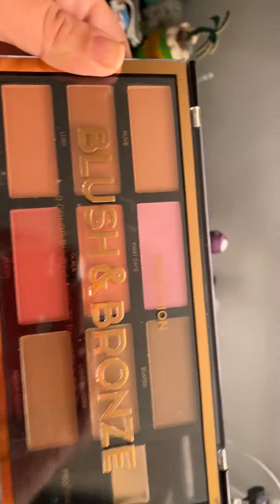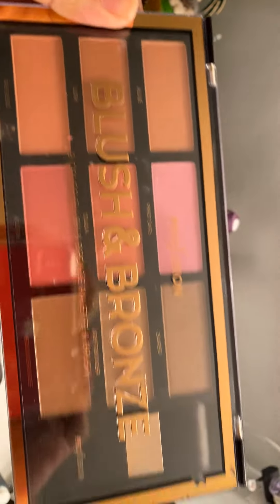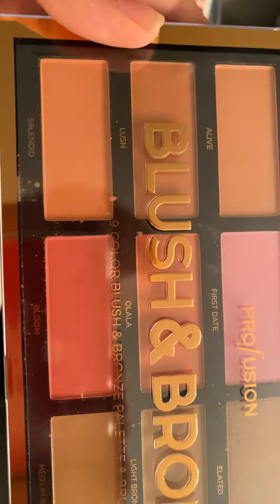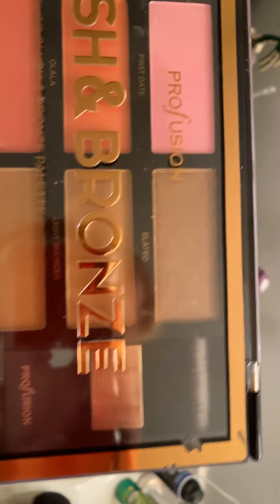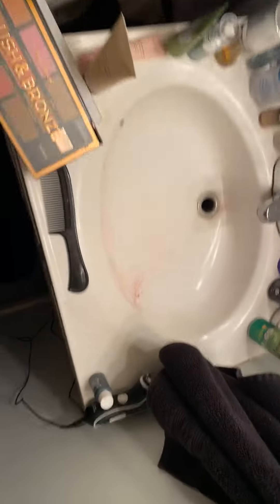Alright, the next thing is the Blush and Bronze Palette from Profusion. The reason I got this is because the blush I have isn't very good — it doesn't show up very well for me. So that's why I got this, for the blushes. The bronzers look pretty good, and it comes with a brush. I will be trying this today.